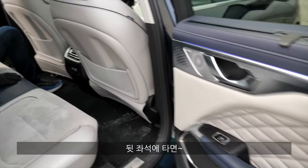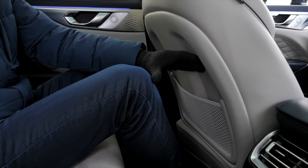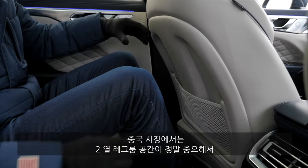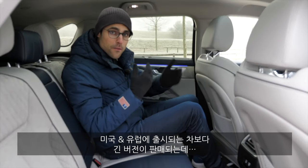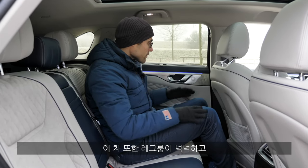Now let's get to the rear — and wow, this is really a lot of rear leg room. They obviously paid a lot of attention to that. In China, it's really very important for vehicles to have a lot of rear leg room, and sometimes vehicles have even longer wheelbase versions. But here there's a lot of rear leg room indeed — super spacious.